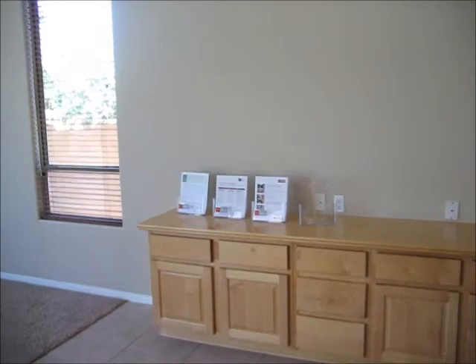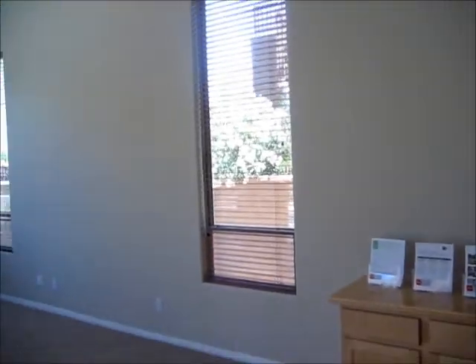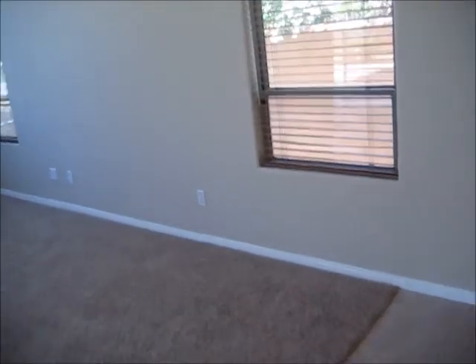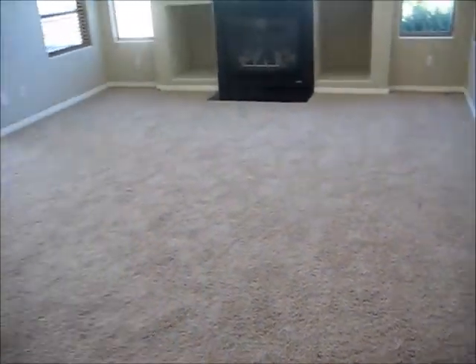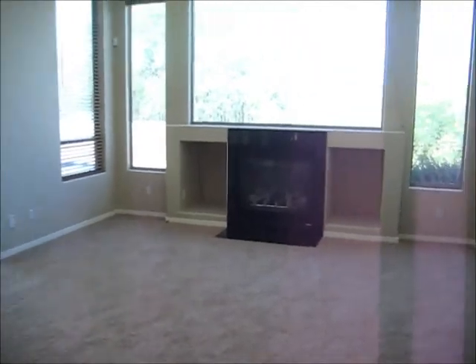Very nice light colors — no paint to be done. All the fixtures, all the blinds, everything appears to be in great shape. The carpet probably just needs a good steam cleaning and that's about it. There's also a gas fireplace.